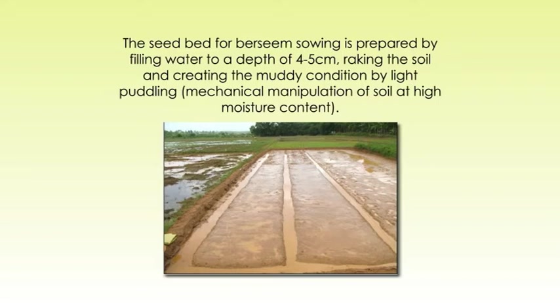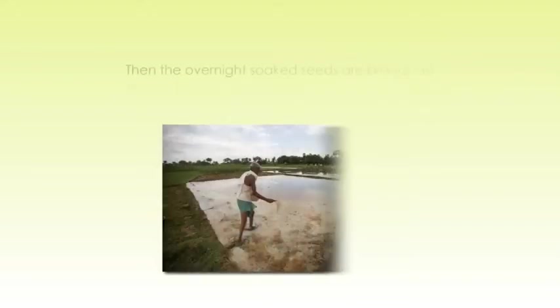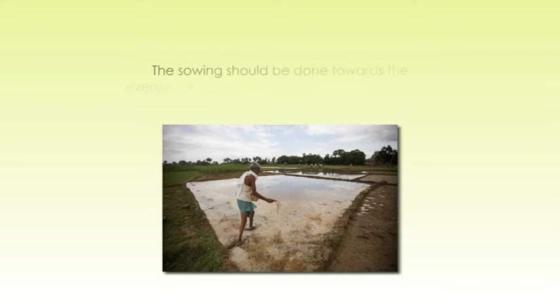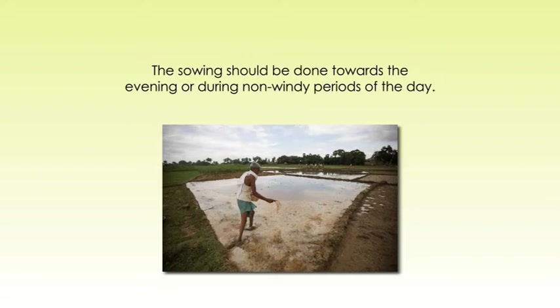Let's see about the sowing method for Barsim. The seedbed for Barsim sowing is prepared by filling water to a depth of 4 to 5 cm, raking the soil, and creating muddy conditions by light puddling — that is, mechanical manipulation of soil at high moisture content. Then, the overnight-soaked seeds are broadcast in standing muddy water in crosswise directions to obtain uniform seed distribution. Sowing of Barsim seed should be done towards the evening or during non-windy periods of the day.